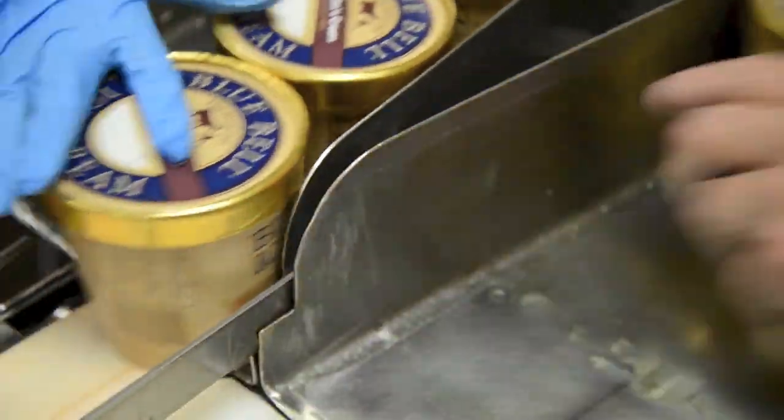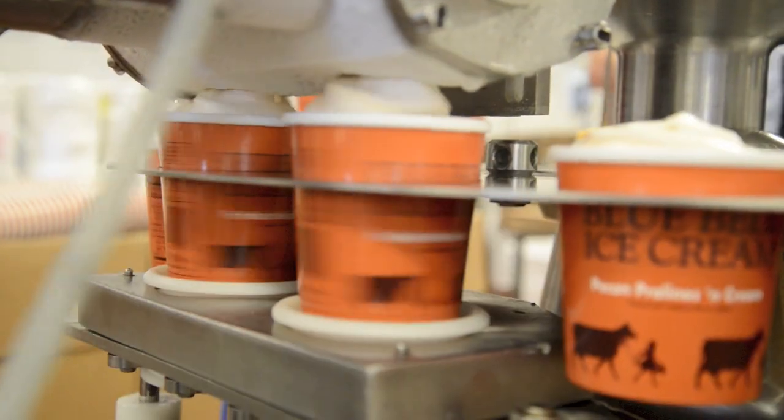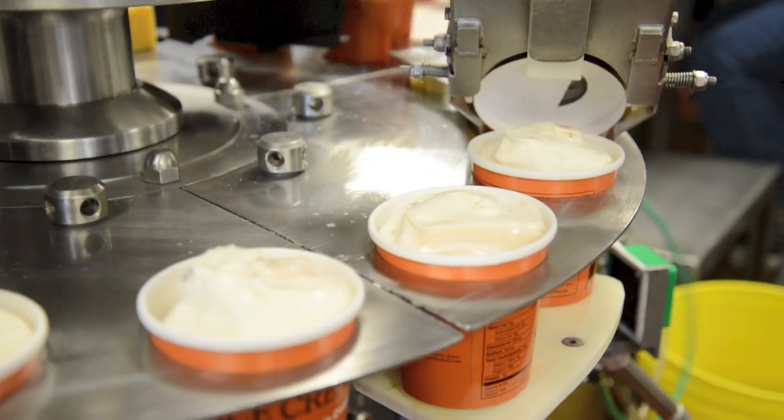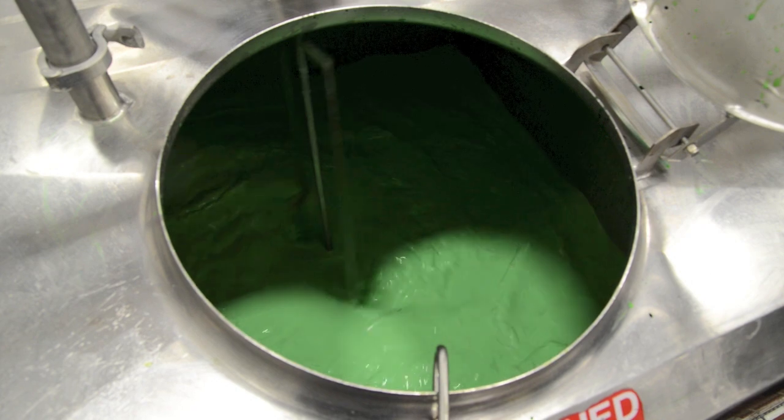It was amazing to me to see not only how quickly they're making the ice cream there, but how much they make. Still a family-owned business, Bluebell makes all of their ice cream to order, so you never know what they're going to be making on a certain day.